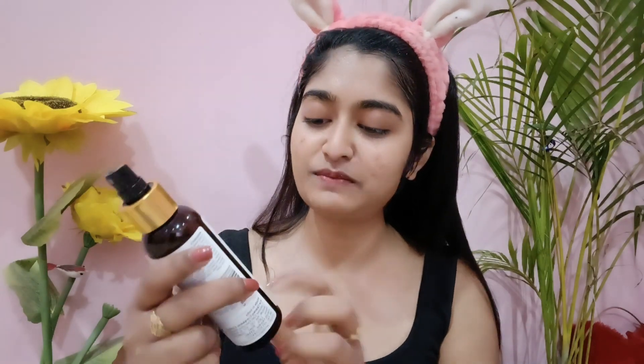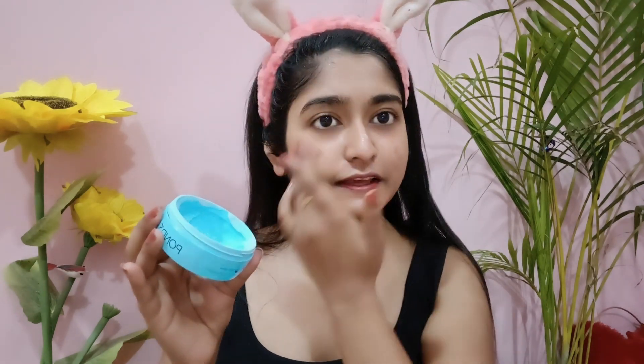This is the Goodwise Neem Tulsi Glow Toner. It is paraben-free, sulfate-free, and mineral oil-free. Price is 200 rupees with a shelf life of 2 years and can be used for all skin types. It contains vitamin E and hyaluronic acid, which is great for acne. The big bottle is 199 rupees and the small dipba is only 45 rupees — very cheap and best for summer.